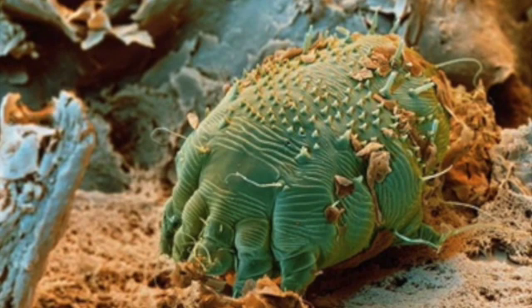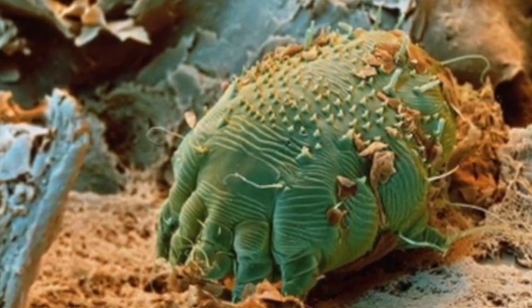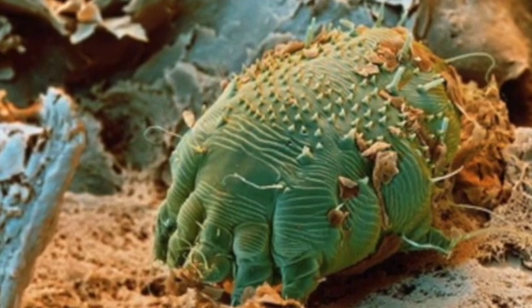But more often than not, the burrows are scratched off by the time the patient comes to us. As final year medical students, we used to look forward to being shown a case of scabies as a spotter in the medicine clinicals, where we got full marks for the correct diagnosis.